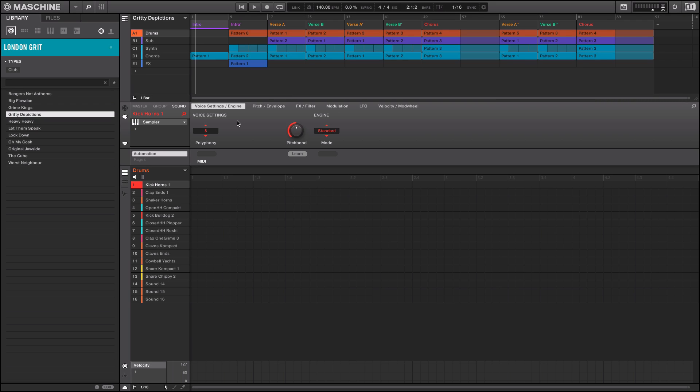That London Grit scene, man — it's grimy. There's some nasty sounds in there. The joint is chilled out but rugged and rough at the same time. It makes you feel like throwing on, back in the day, them Carhartt joints with the Tims sagging.